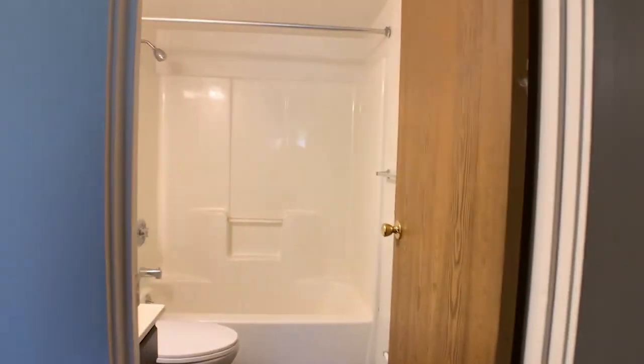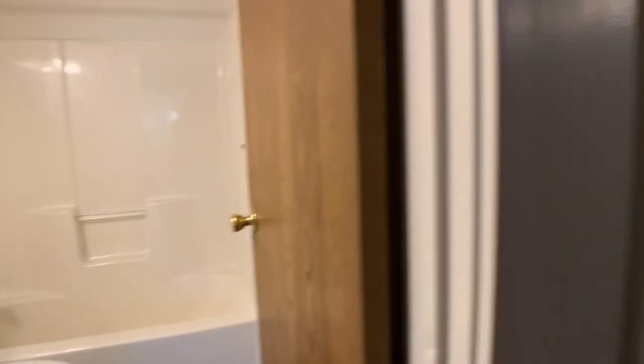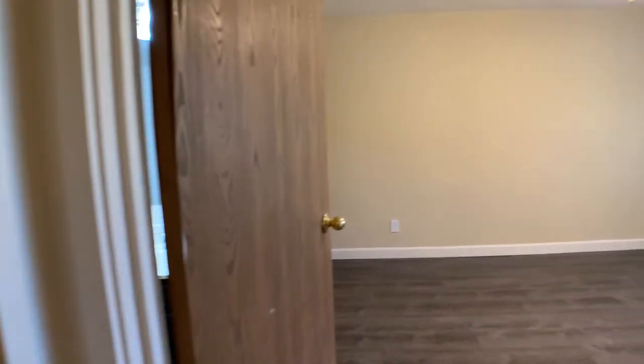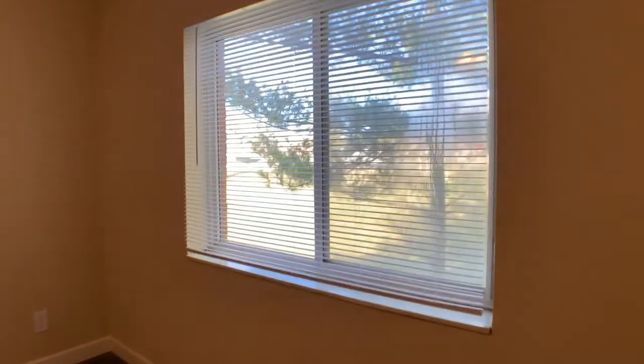Over here we have our full bath. In the hall we have another closet. Here's our second bedroom — large windows in this apartment have lots of natural lighting.